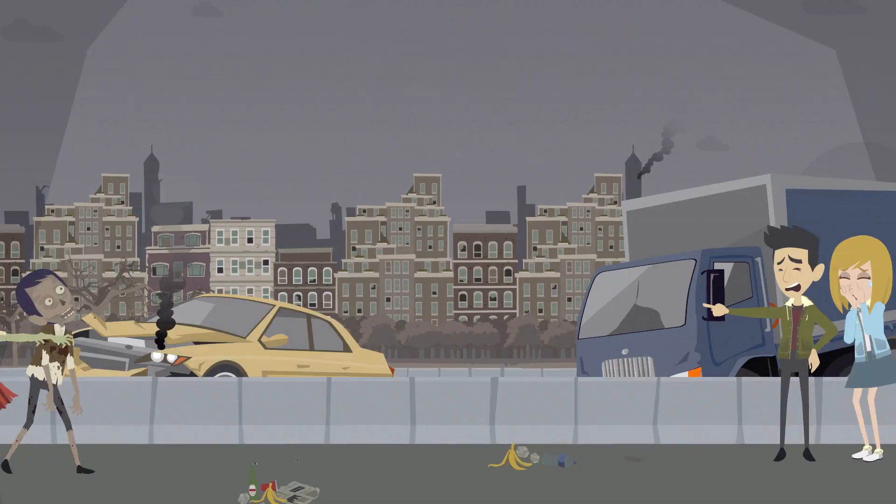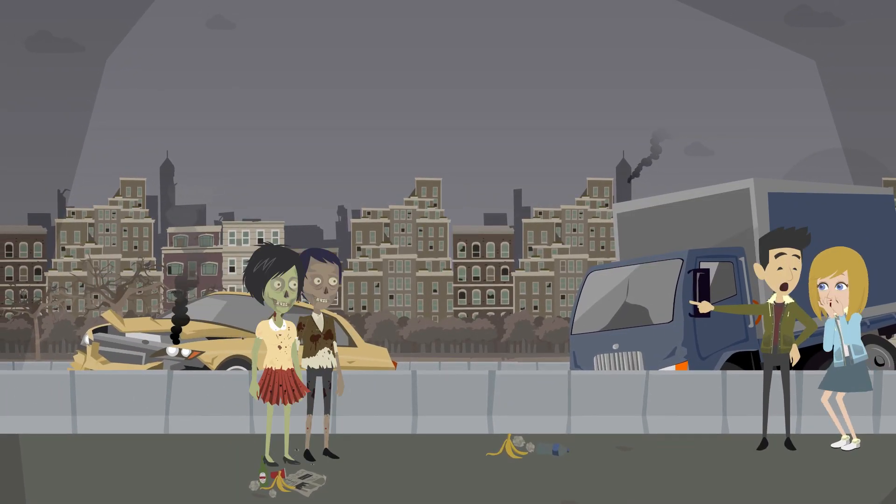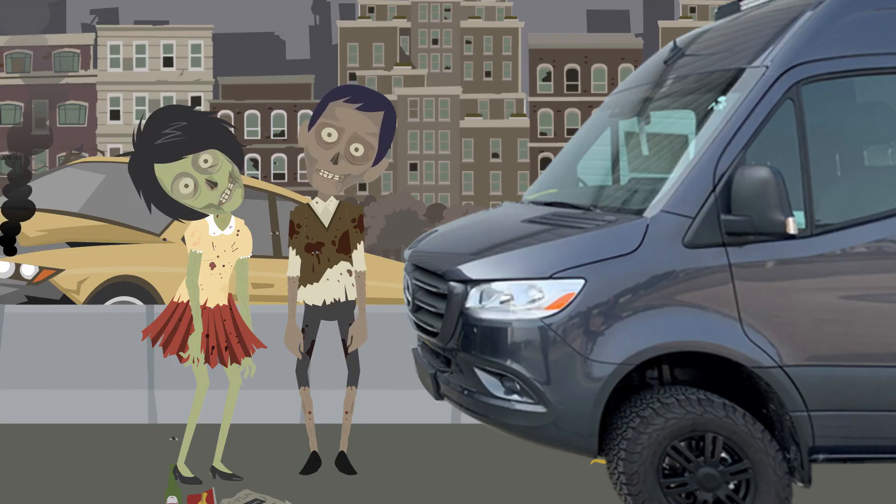ZOMBIES! Don't worry zombies, the new Thor Sanctuary 4x4 Mercedes will bring you and your camping fun back to life!